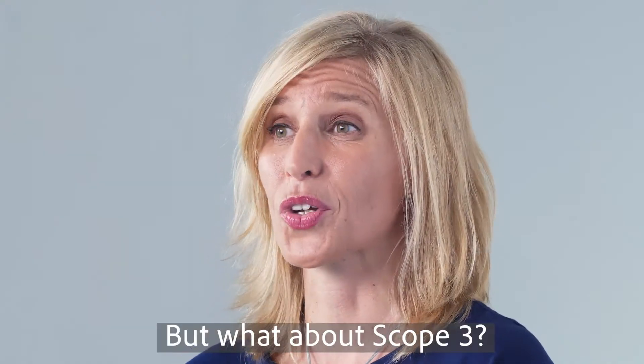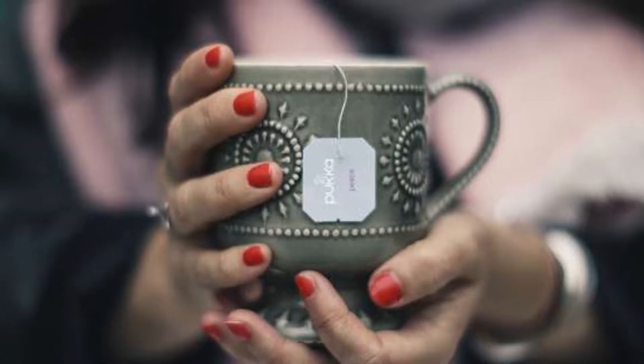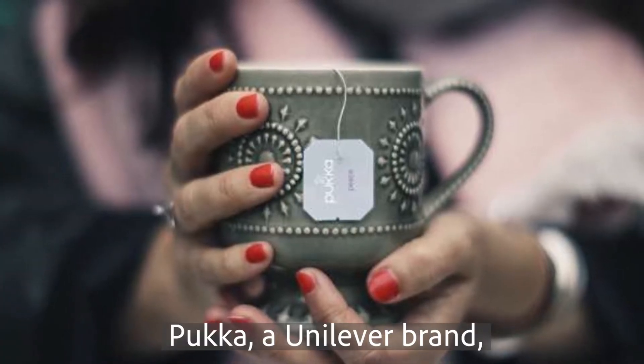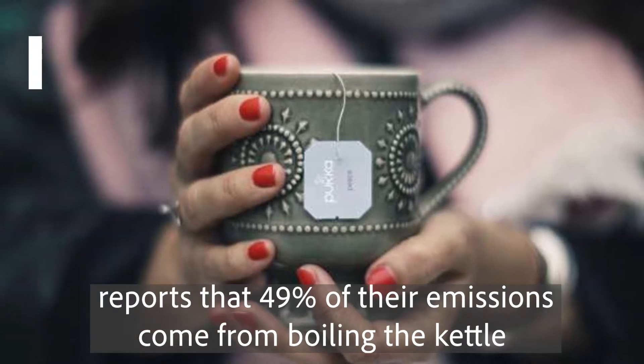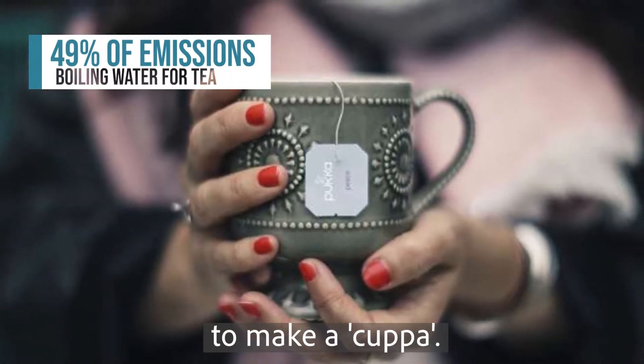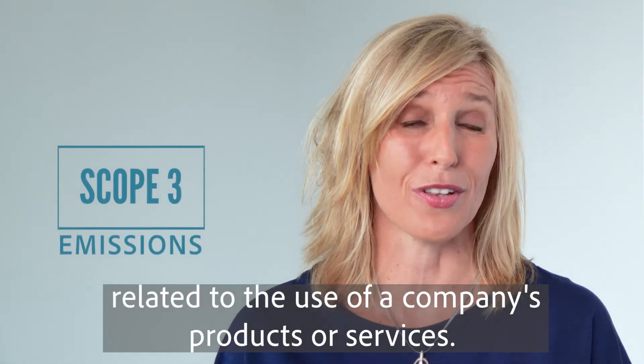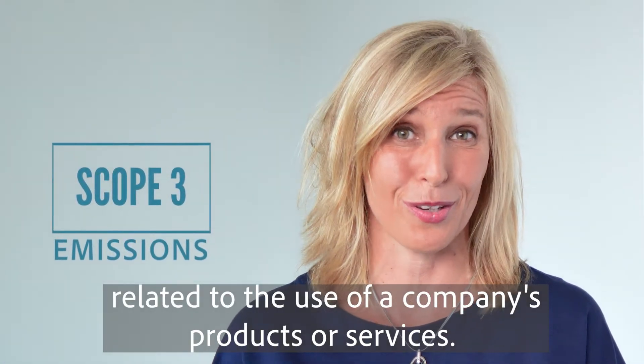But what about scope three? There is a nice cup of tea. Pukka, a Unilever brand, reports that 49% of their emissions come from boiling the kettle to make a cuppa. This is an example of scope three emissions, which are more indirect yet related to the usage of a company's products or services.